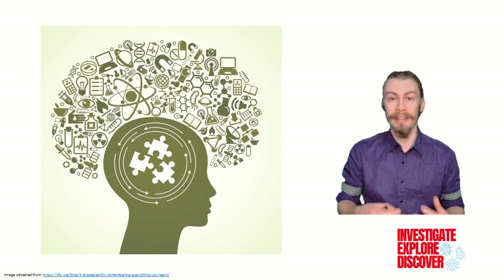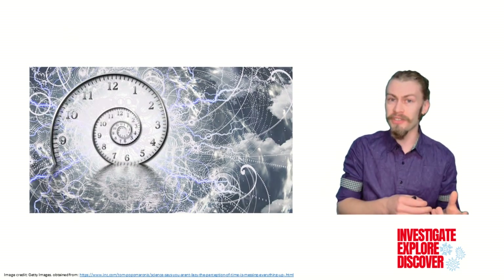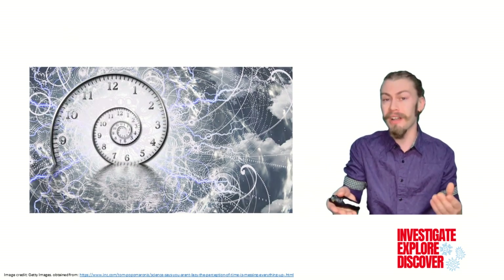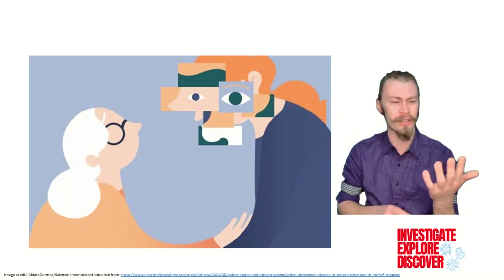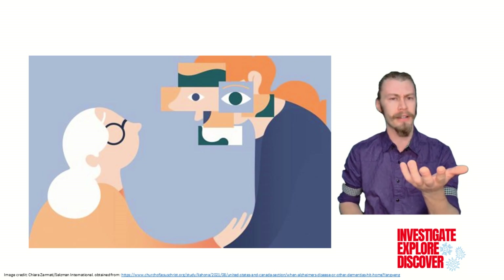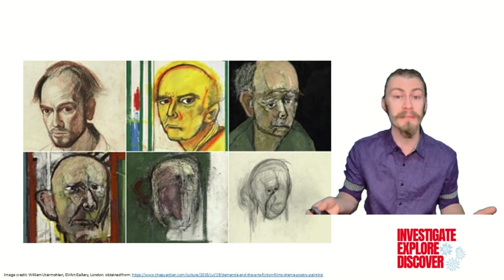The ability to remember and learn is one of the key aspects to your identity. It situates yourself through time and enables the processing of new information. Now imagine if that slowly starts to slip through your fingers, fragment by fragment. This is the reality of those with dementia, which affects millions more every year.